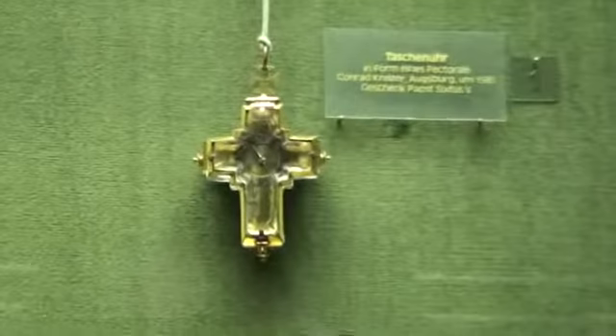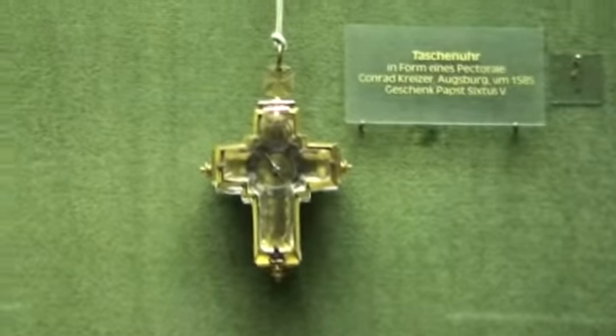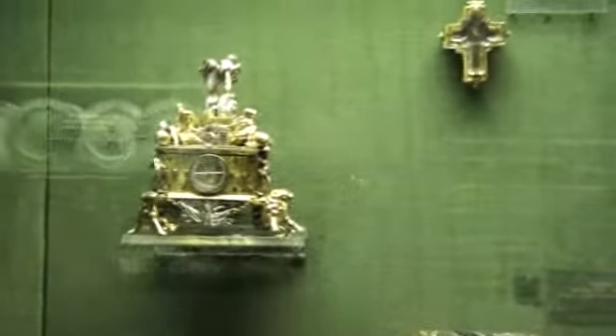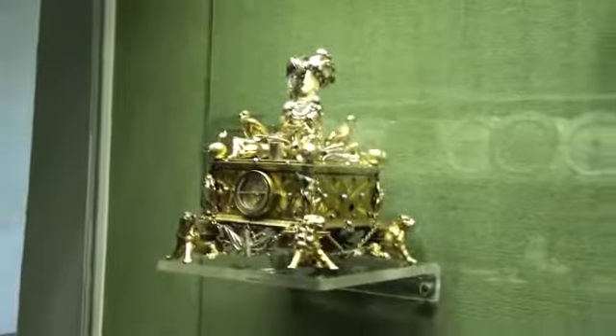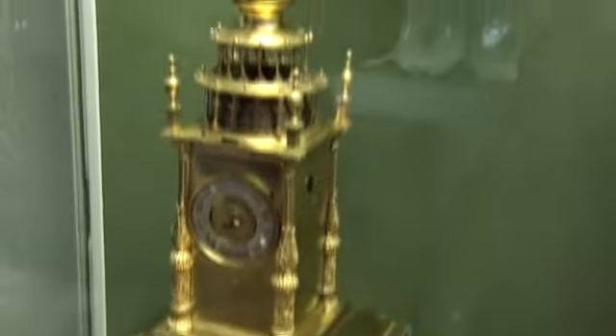Case six: number one — pocket watch in the form of a pectoral, around 1585. This was a gift from Pope Sixtus V, S-I-X-T-U-S, to Prince-Elector Johann Jacob Zu-Elz. Two would be a figure clock. Three would be a table clock. Four is yet another table clock. Five with the lion would be the ornamental clock from around 1670.